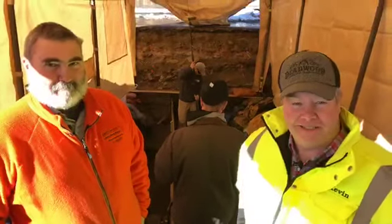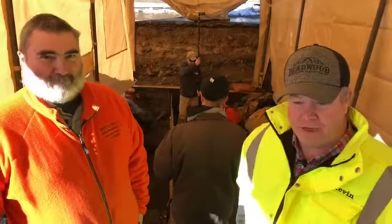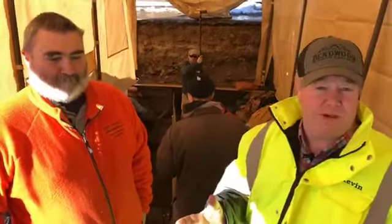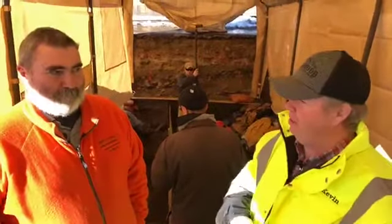This is take two — we had some technical difficulties. Mark was just explaining the value of the information we have. Also behind us is another pretty fancy machine — it's a LiDAR.